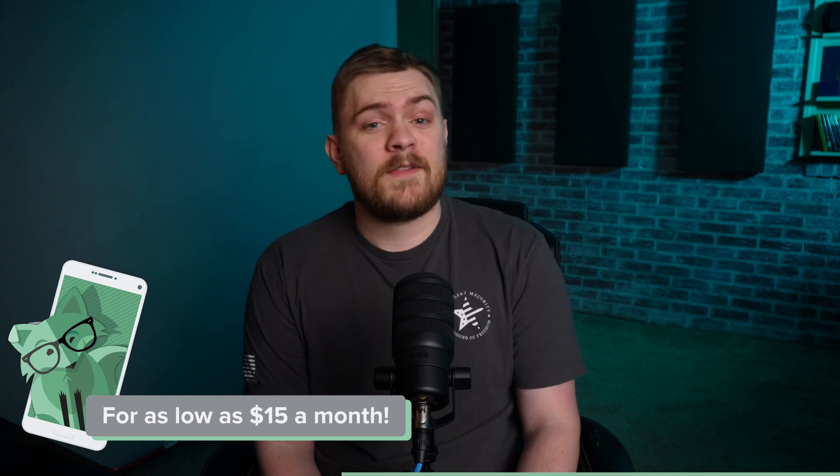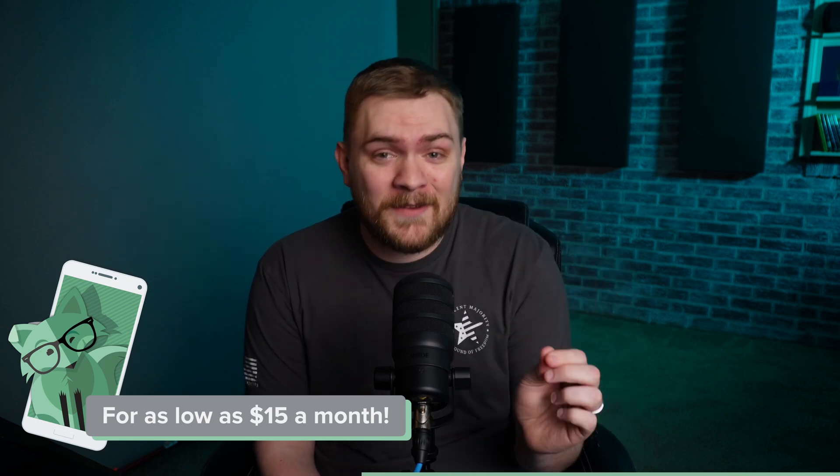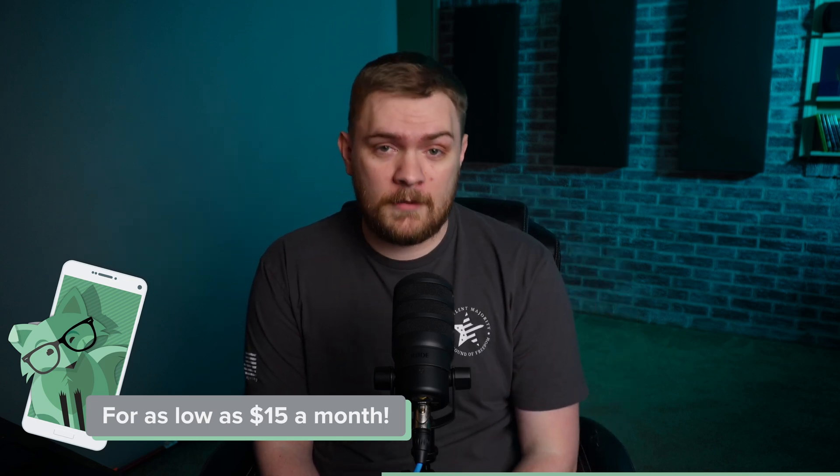Ever find yourself puzzled by the sky-high cost of your wireless bill? If so, Mint Mobile is on a mission to demonstrate that there's a smarter way to do things. For a limited time, new customers can enjoy any three-month plan for just $15 a month. That's correct — 50% off their unlimited plan.